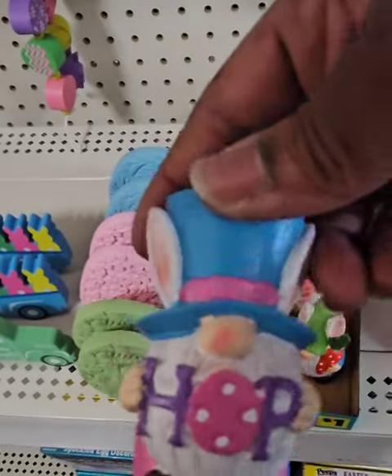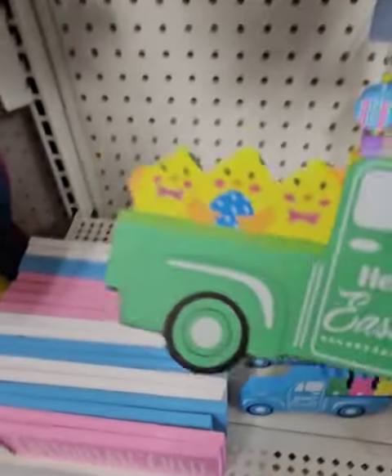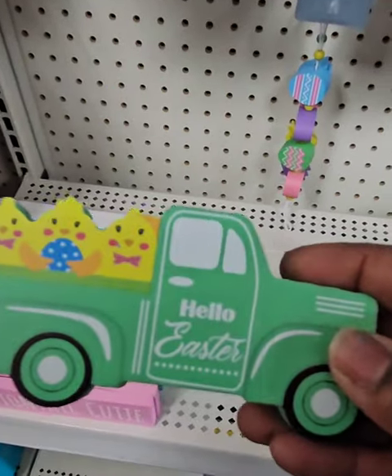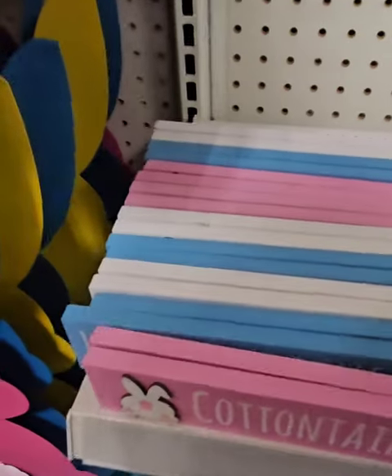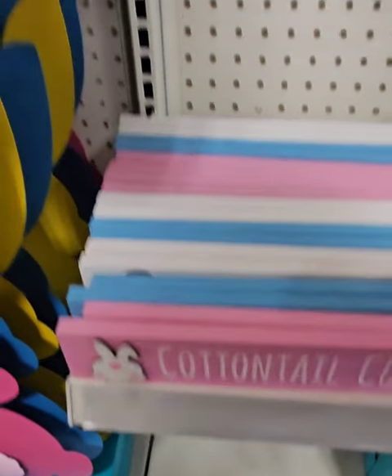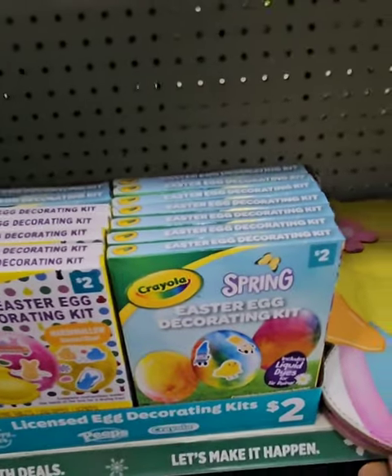One gnome has an Abraham Lincoln hat and says 'Hop' — those are coming in at $1, perfect for tiered trays. They have farm trucks — 'Happy Easter' for $1, 'Hello Easter' with chicks, and 'Happy Easter' with bunnies — super cute. They also have tabletop decor for $1: 'Cottontail Cutie,' 'Hello Spring' with tulip, and 'Happy Easter.' Don't miss those. More egg decorating kits: speckle, tie-dye for $2, Peeps for $2, and Crayola — great deal.